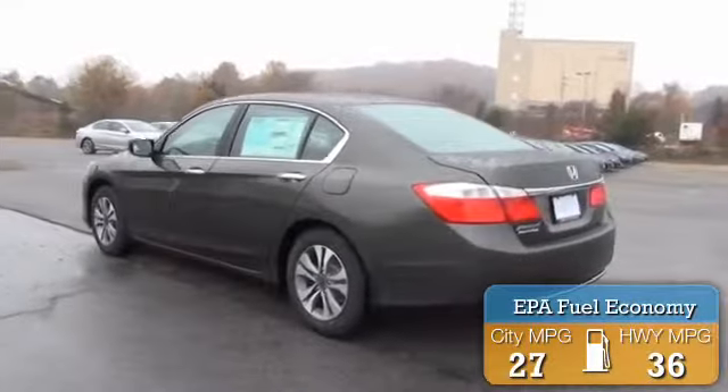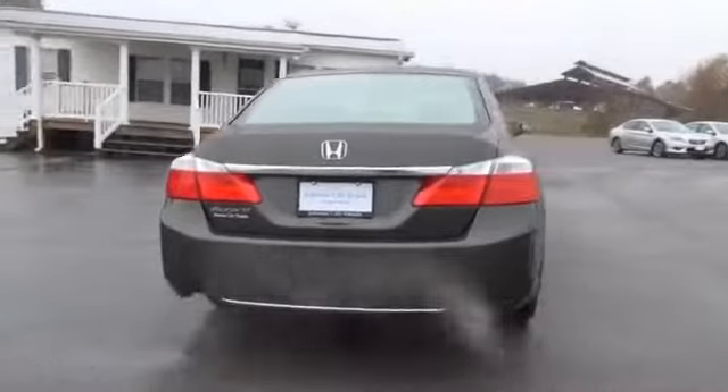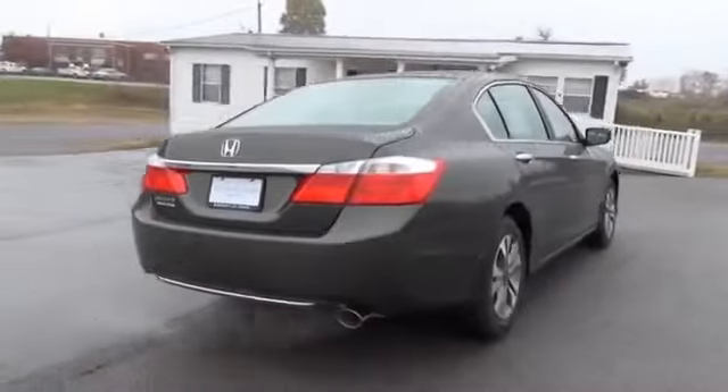Great fuel efficiency saves you money by requiring fewer trips to the gas station. The features include electric trunk, premium rims, and anti-lock brakes.